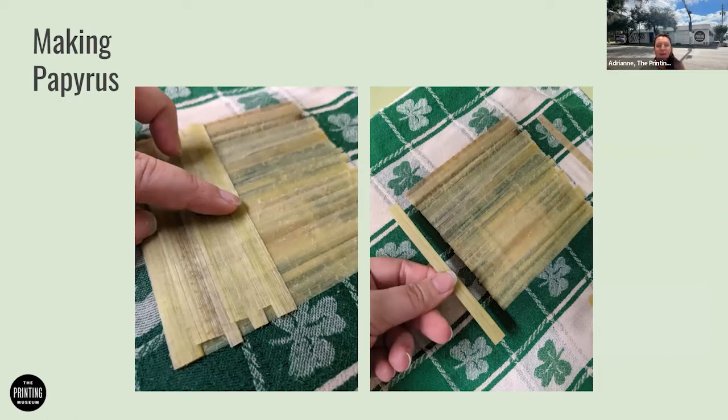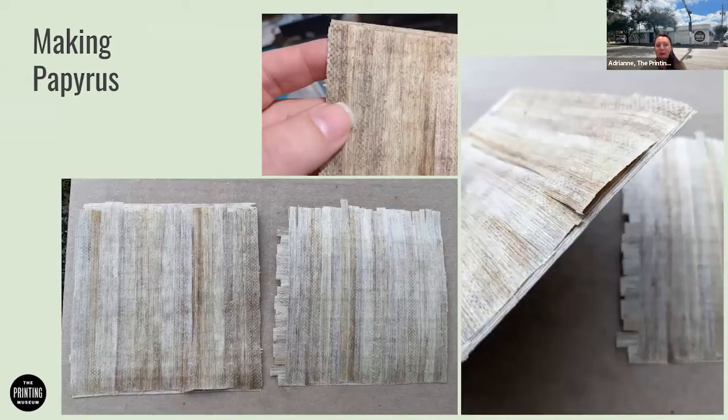I used tea towels, which had a significant pattern or grain to them — you can see the clover leaf weave. That was detrimental to how the papyrus came out. When I put it in the press, that pattern significantly transferred onto the papyrus, and I was able to see each little bump of the fabric in the final result. It also delaminated on one side, and I think that's because I had wiped off all the natural glues from the plant strips before laying them down together.